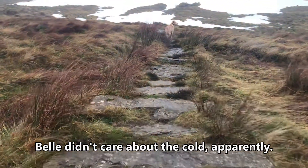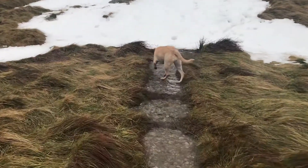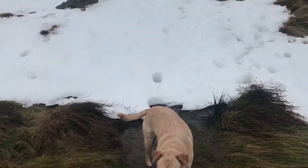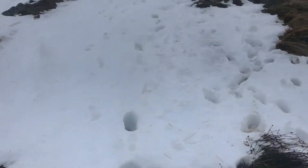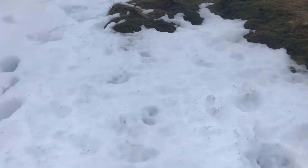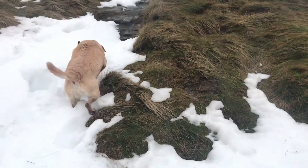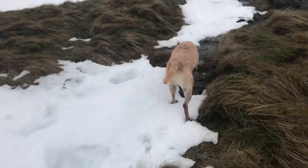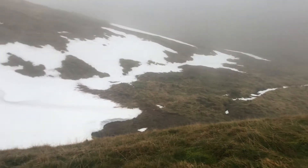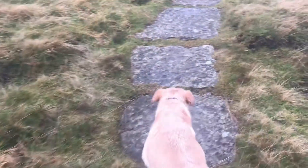I hope she knows where she's going. You're a bit confused, aren't you? Which way now, eh? Go on, I'm through there. Come on, chop chop. That was hard, wasn't it, Bell? Go on, you're alright. Follow you. Keep going.